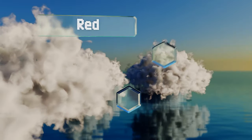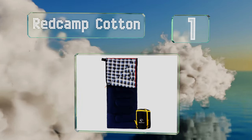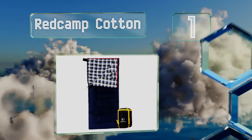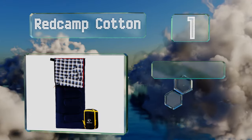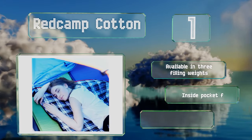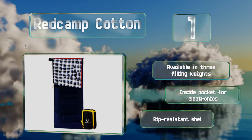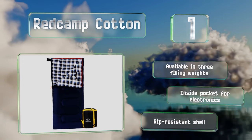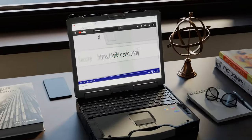Coming in at number one on our list, the Red Camp Cotton has a two-way zipper that can be opened from the inside and connected to another bag for couples. It comes with a compression sack and is available in three filling weights, all with an inside pocket for electronics and a rip-resistant shell.